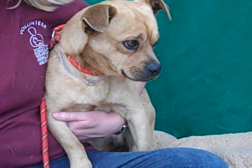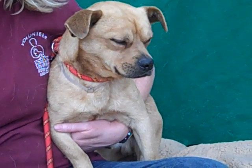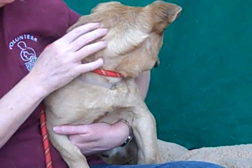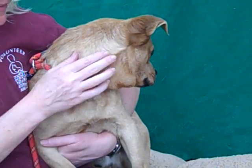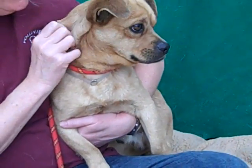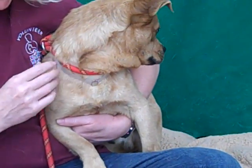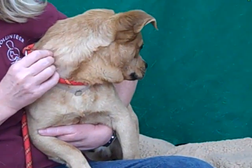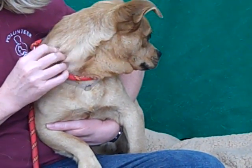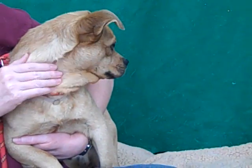Oh, look at that soulful face. This is Chestnut. His ID number is A493-3970. Chestnut is a two-year-old male tan, rather brown color pug and beagle mix. He came to the Baldwin Park Animal Care Center as an owner's surrender on April 1st. The reason being that the former owners had a landlord that did not let them keep their pet any longer, so now he is here.